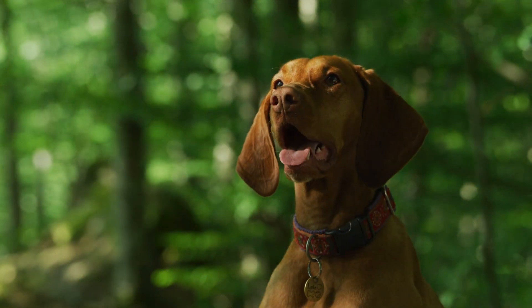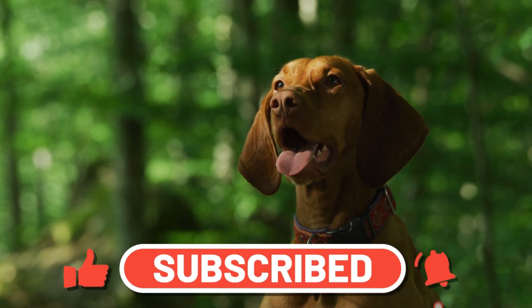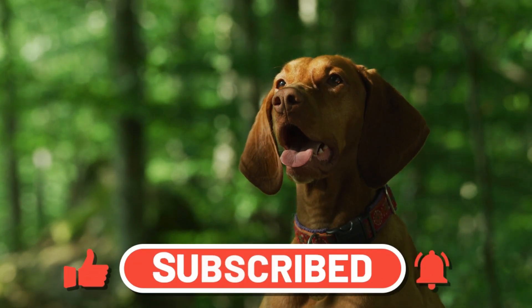For more about the Vizsla and other dog breeds, go to theworlddogfinder.com. And don't forget to subscribe to our channel!